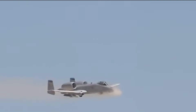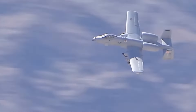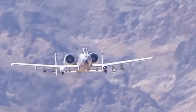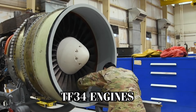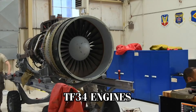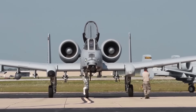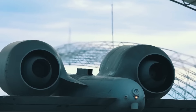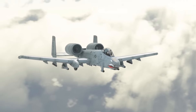One of the most remarkable aspects of its design is its ability to keep flying after sustaining extensive damage. The Warthog can continue to operate with one engine, half a wing, one elevator, and even a damaged tail. The General Electric TF-34 engines mounted high on the fuselage are positioned away from vulnerable areas, reducing the risk of ground fire and foreign object damage. Their separation also ensures that if one engine is hit, the other can still keep the aircraft airborne.